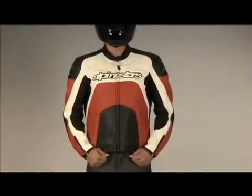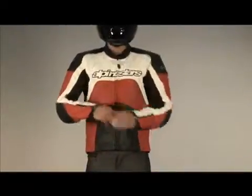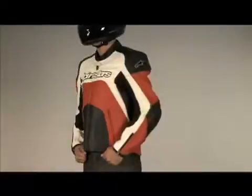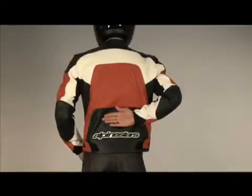For protection, this jacket features CE certified elbow and shoulder protectors. Also, Alpinestars' unique chest pad compartment, which comes with a polyurethane insert that can be upgraded to the Alpinestars Bionic chest guard. And a back protector compartment with PE padding that can be replaced with the Alpinestars RC back protector.